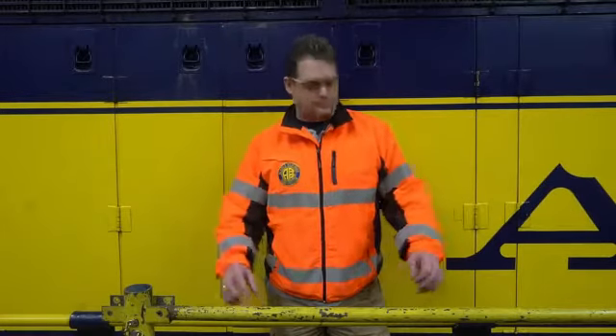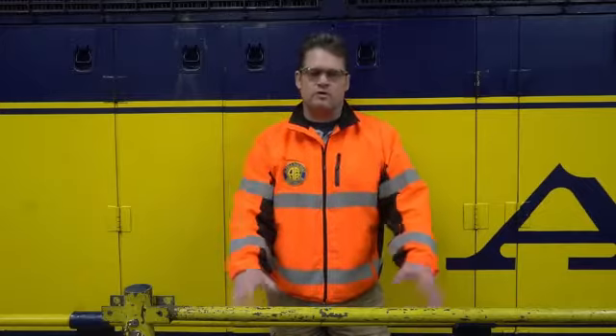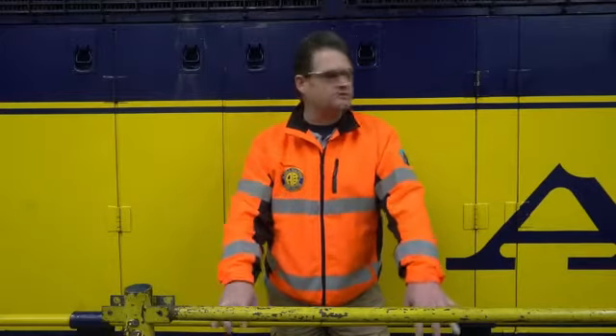My name is Brett Brown. I'm Road Foreman of Engines for the Alaska Railroad. What that means is I am in charge of all of the operating employees that run trains for the Alaska Railroad — locomotive engineers, conductors, brakemen, and the like.